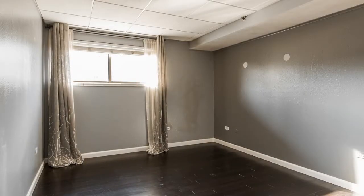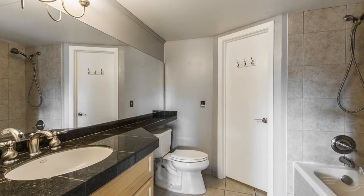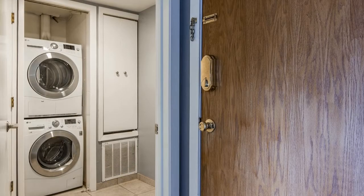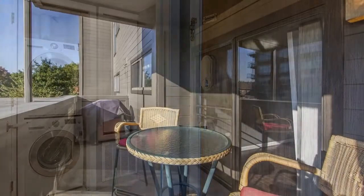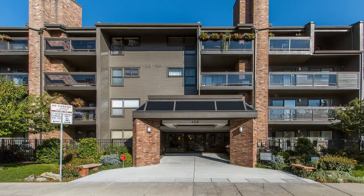The laundry room houses the stacked washer and dryer. You can schedule a showing online right now at rentmedenver.com. Please take a minute to view our other available listings and discover the difference when you rent a home from Pioneer Property Management.